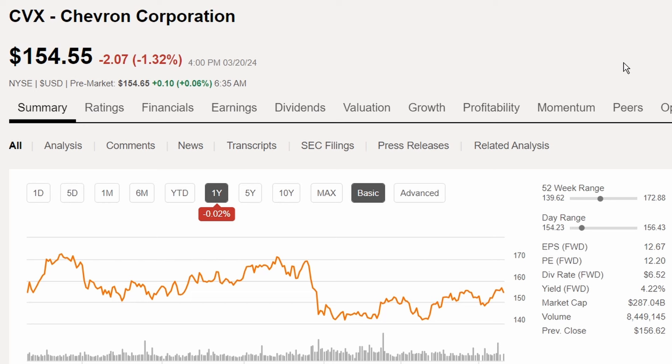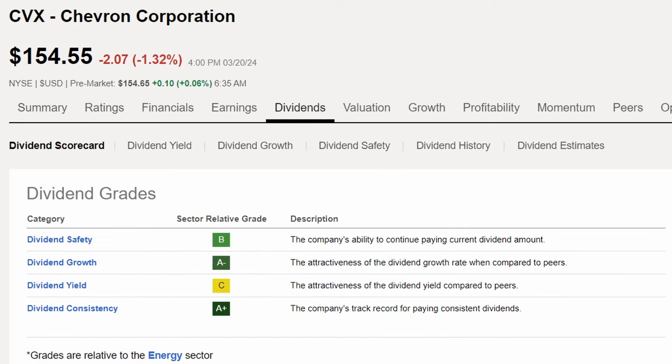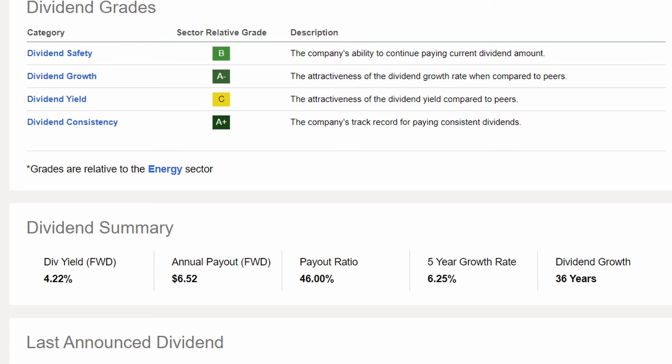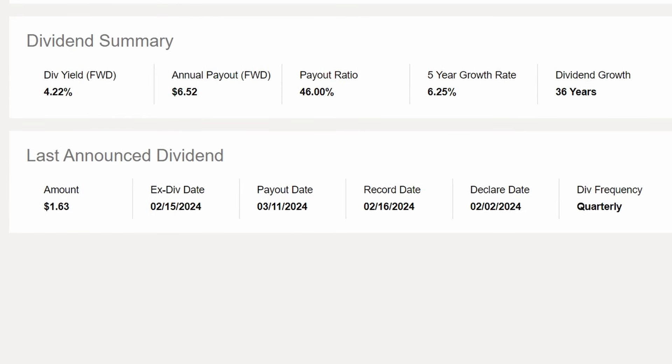Chevron Corporation holds the number three spot, trading at $154.55. It's down just 0.02% over the last year, but up 3.61% year to date. Dividend grades show solid performance overall, though dividend yield earns a C compared to other energy sector companies. Chevron has 36 years of dividend growth, a five-year dividend growth rate of 6.25%, a payout ratio of 46%, and a dividend yield of 4.22%.